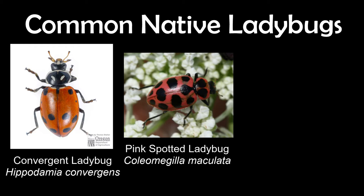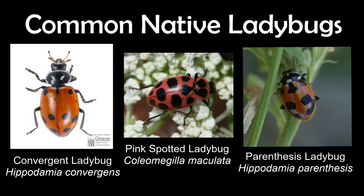The pink spotted ladybug also tends to eat pollen more commonly than some other species. And there's the parentheses ladybug, which has markings on its back that look like little parentheses or commas. They are a smaller species than some of the others — pretty tiny.